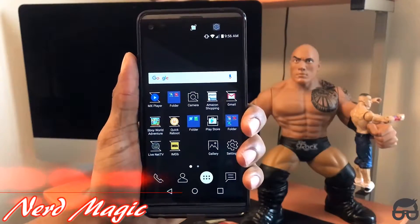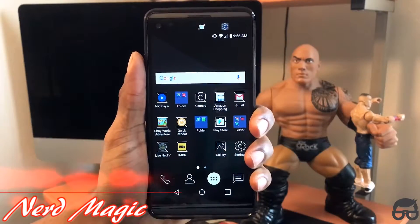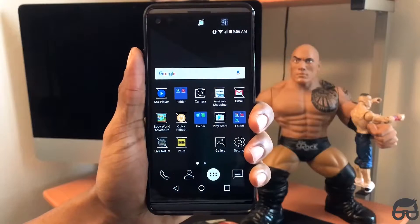Nerds! Welcome to Nerd Magic. Time to get nerd up. Alright nerds, we have another amazing ROM right here. It's called Extreme Syndicate, brought to you by Iluigi.